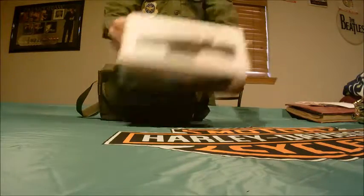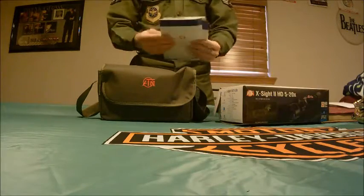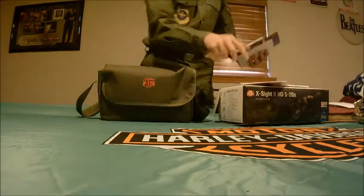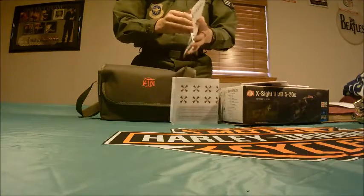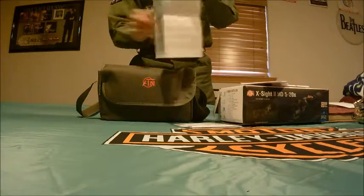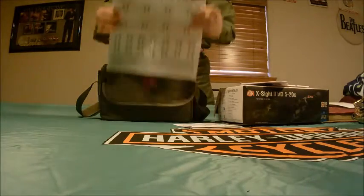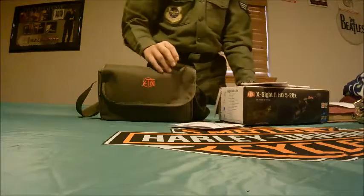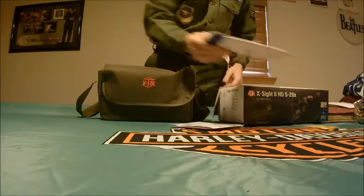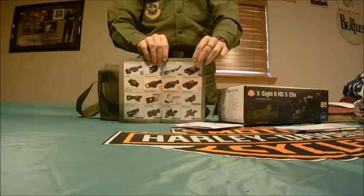This is the box it comes in. When you open it, it comes with the instructions, documents, and sights so that you can sight in your other optics. It also comes with a list of ATN optics by Primary Arms, and a little rag to clean your optics with.